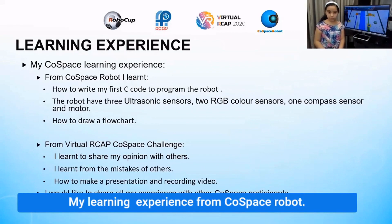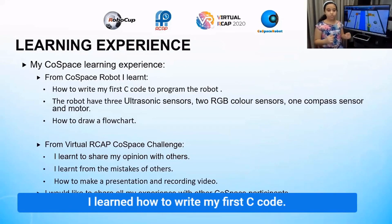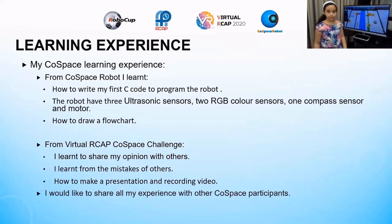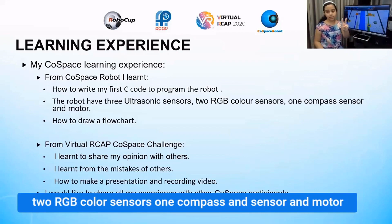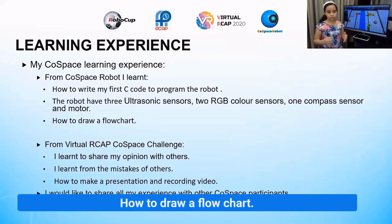My learning experience from CoSpace robot: I learned how to write my first program, how to program the robot, and that the robot has three ultrasonic sensors, two RGB color sensors, one compass sensor. I also learned how to draw a flowchart.